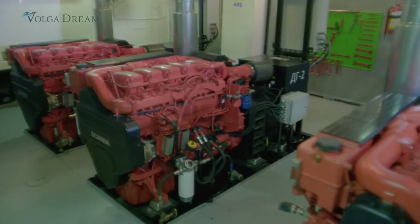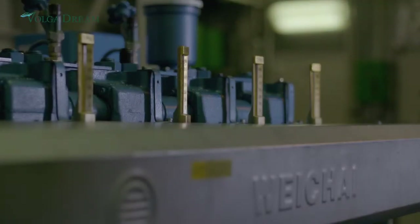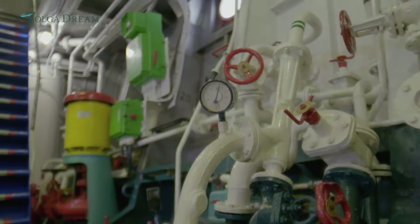To see how high our maintenance standards are, just look at the engine room, which is always kept scrupulously clean by our highly experienced crew.